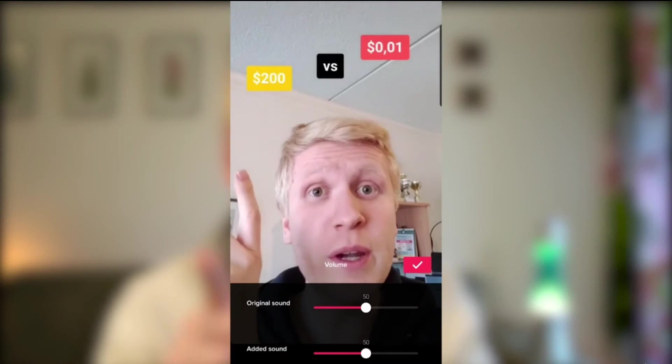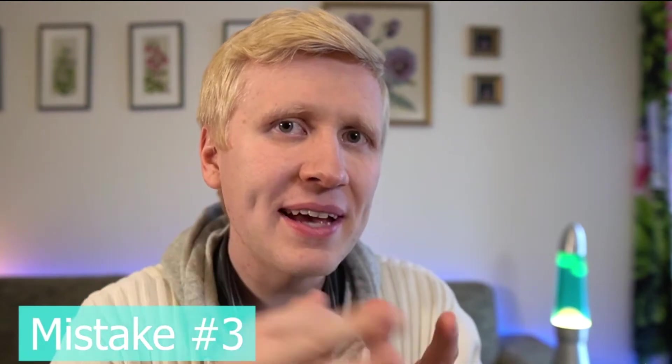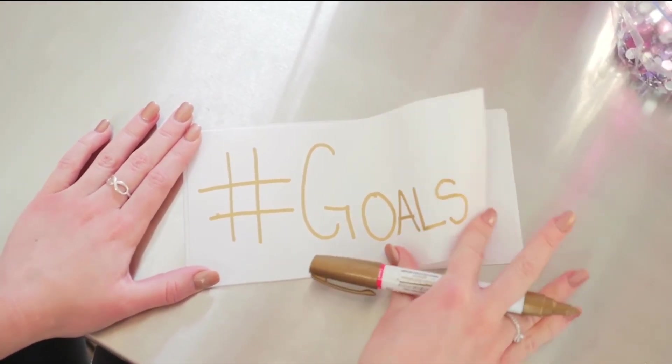The second mistake is not adding background music. This is very simple to fix — just add background music. Make sure it's not too noisy though. I personally put the background music volume at around 7 to 10 out of 100 and my own voice volume at 100, so the background music is just on the background and not too noisy. The third mistake is not adding hashtags. Adding hashtags will definitely help you get more views. I recommend adding 3 to 7 hashtags for every single video you publish.